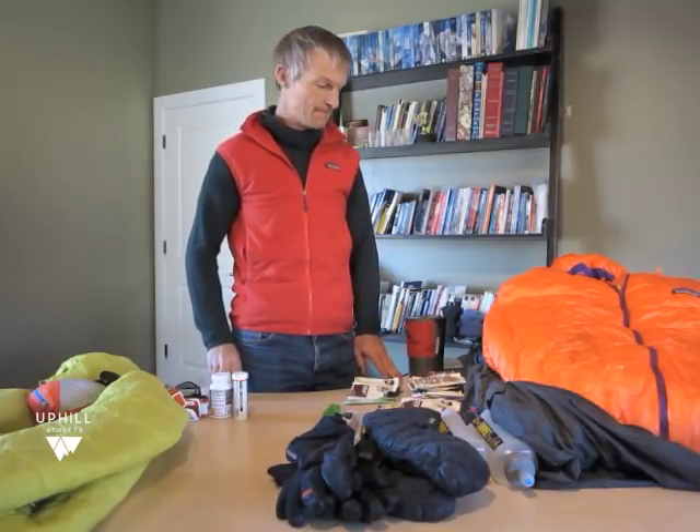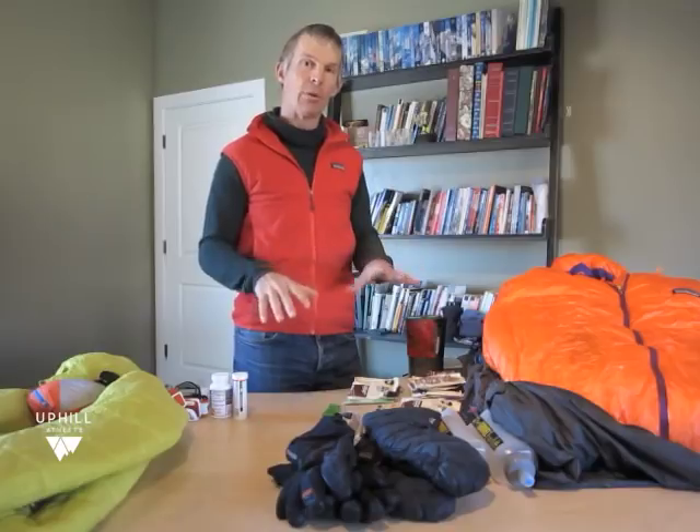Hi, my name is Steve House. Today I'm going to walk you through what I put in my backpack for a one-night overnight alpine climb. I'm not going to talk about clothing and the gear that's out like ropes, crampons, and tools. I'm just going to talk about what's in my pack.